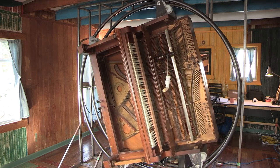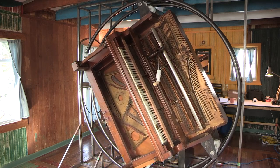This piano belonged to Al Neal, who lived in this cabin for many years. It was right over here in the room, and he played it all the time.